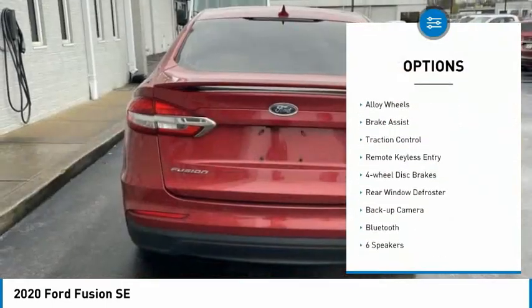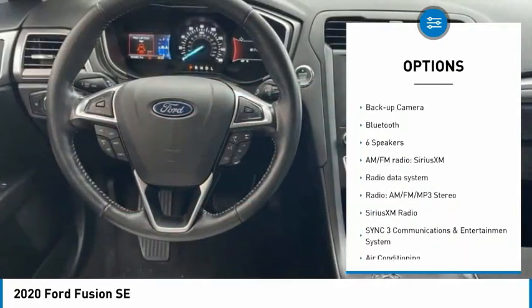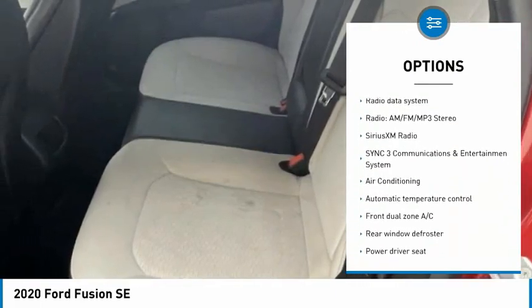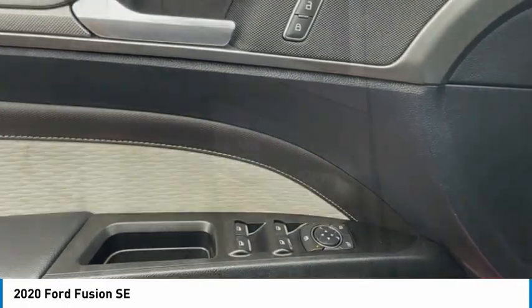Rain sensing wipers, electronic stability control, alloy wheels, brake assist, traction control, remote keyless entry, four wheel disc brakes, rear window defroster, backup camera, Bluetooth.